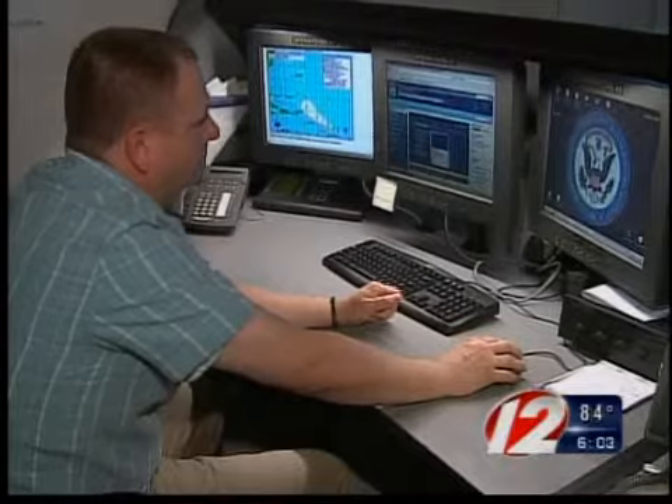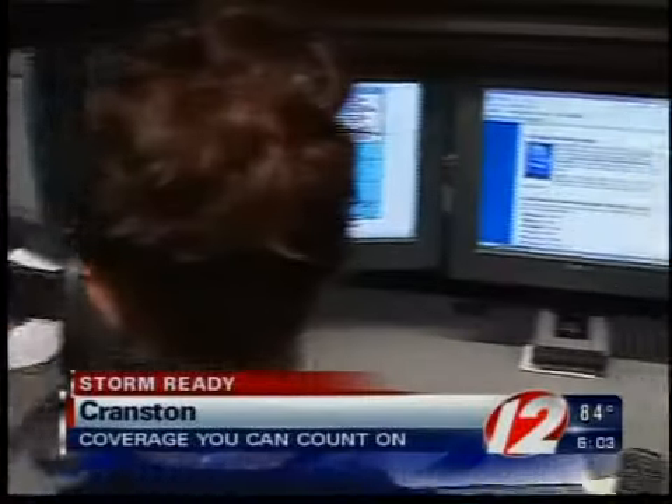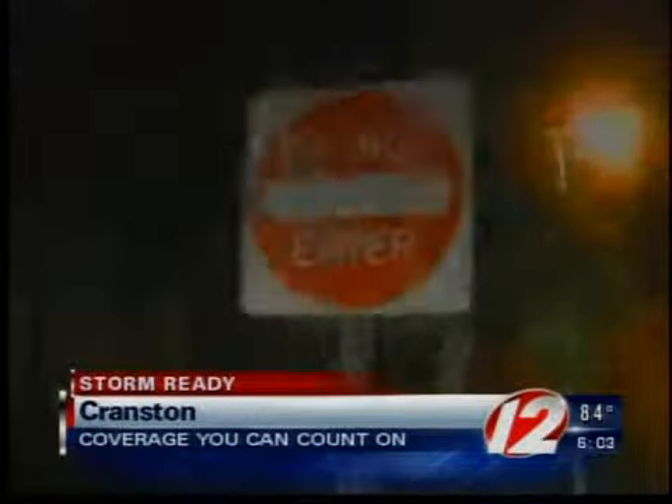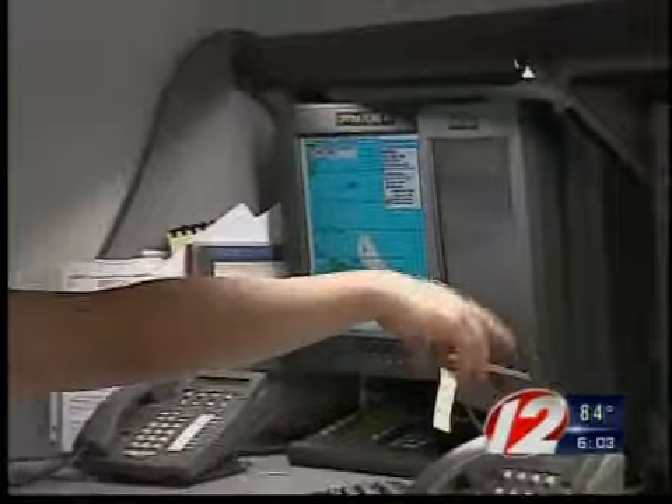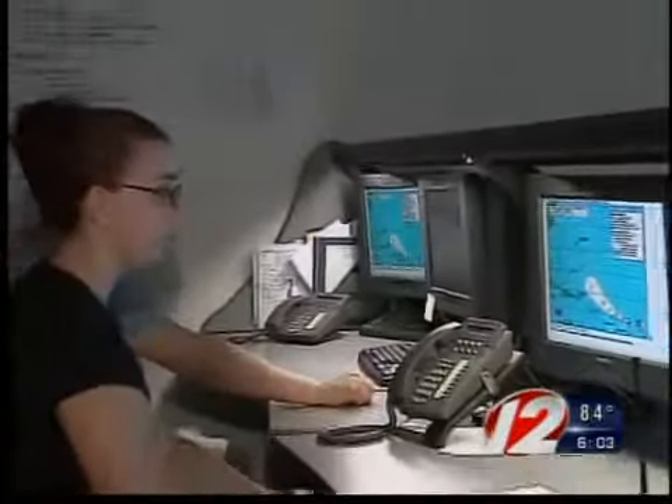Rhode Island's emergency management agency is using high-tech radar and weather equipment to monitor the active tropics. Tropical Storm Claudette hit Florida this morning, and the first hurricane of the Atlantic season, Bill, is growing in strength at sea. With hurricane season picking up steam, we wanted to see how state officials would keep the public informed if necessary.